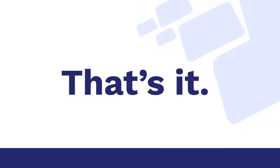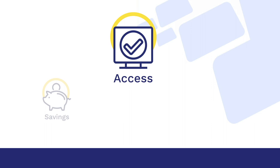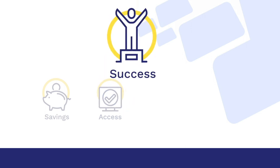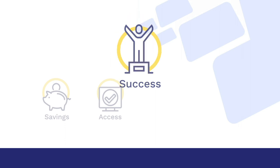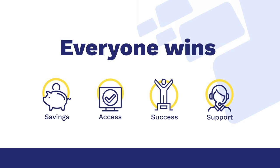That's it. Your students save money and have the quality materials and support they need as soon as they register. You can start teaching with confidence on day one. Your institution sets everyone up for a successful course. And everyone gets the award-winning support that we are known for. It's a win-win and win.